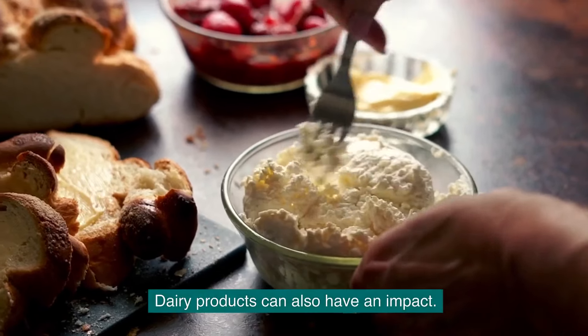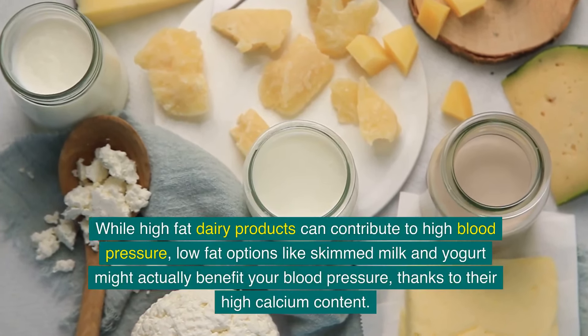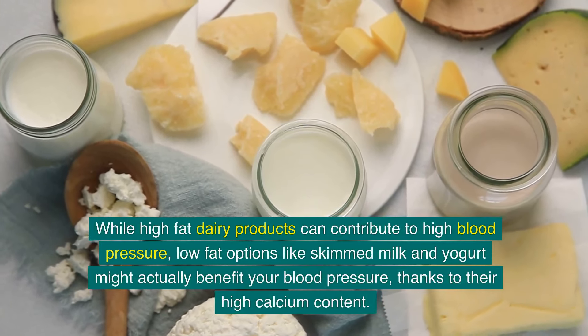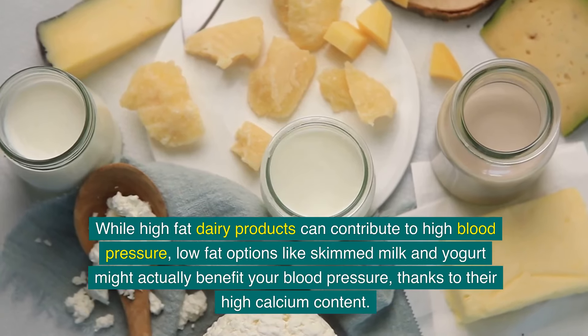Dairy products can also have an impact. While high-fat dairy products can contribute to high blood pressure, low-fat options like skimmed milk and yogurt might actually benefit your blood pressure, thanks to their high calcium content.